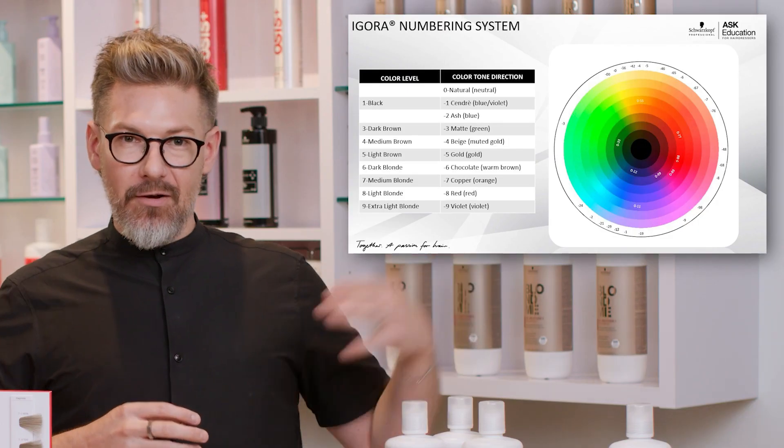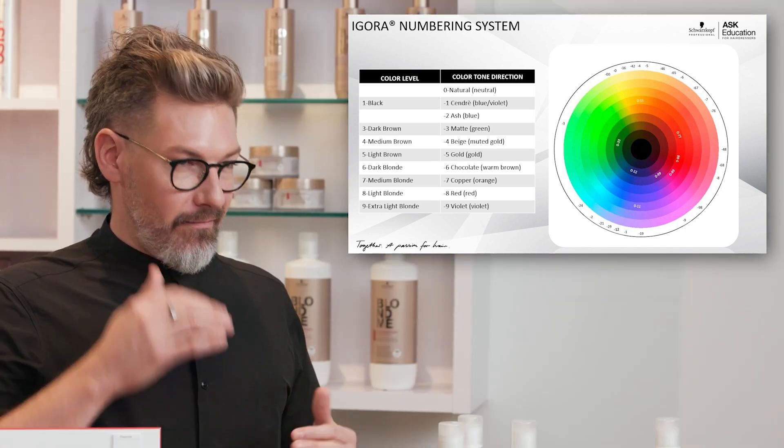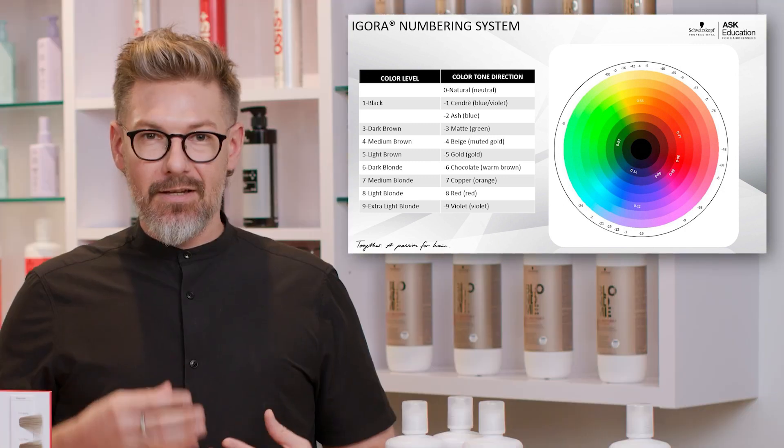So over here we have a graphics display of our numbering system. Each number, 0 through 9, means something.